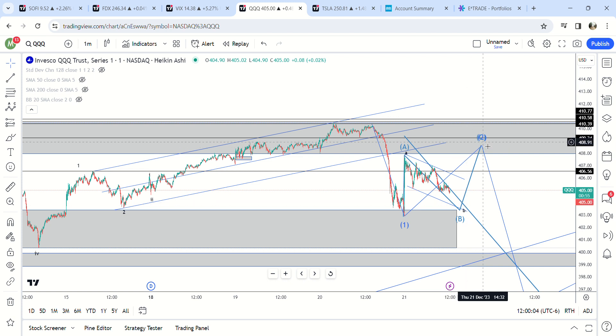Maybe tomorrow we get a gap up again, or maybe it'll be a normal move — hard to say.